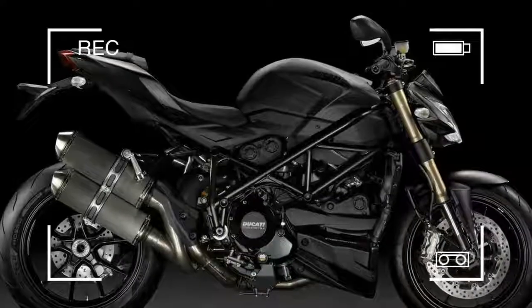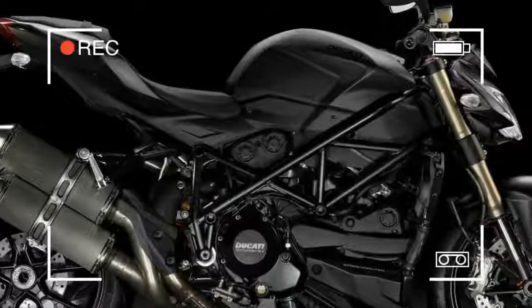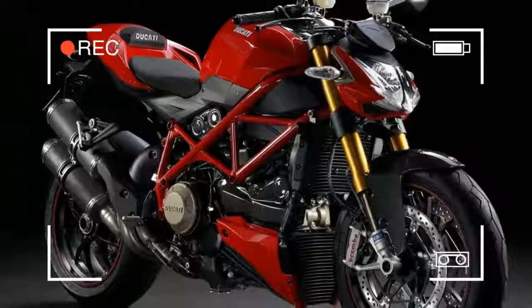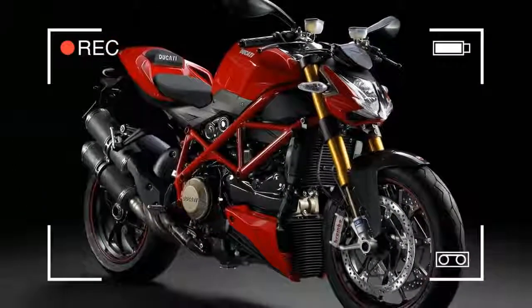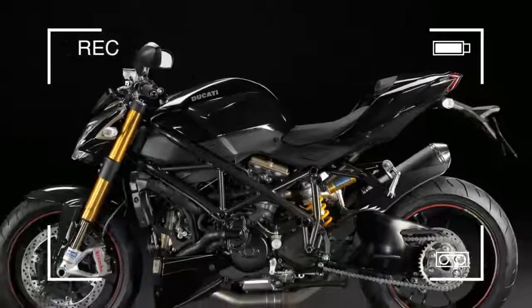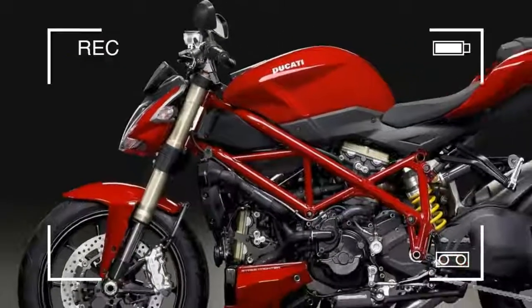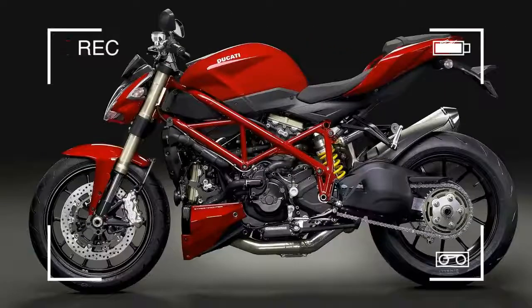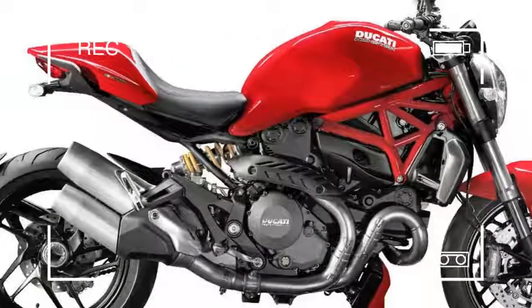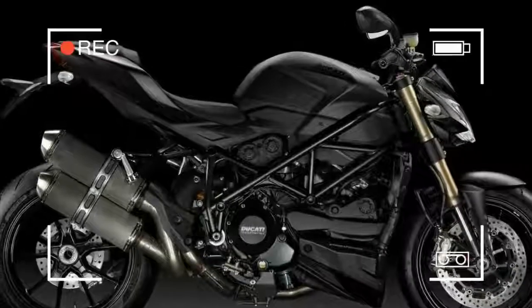The Aprilia Tuono 1000 is one of the maddest motorcycles you can buy. With a blend of wheelie-popping power, respectable handling, and goldilocks styling, a motor taken from the RSV 1000 Mille sport bike — but not detuned — acts like a Mr. Hyde potion in this motorcycle. But if you like the occasional foray to the dark side, you'll love the Aprilia Tuono 1000.